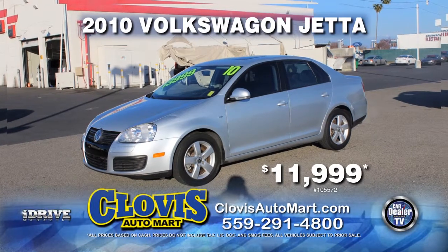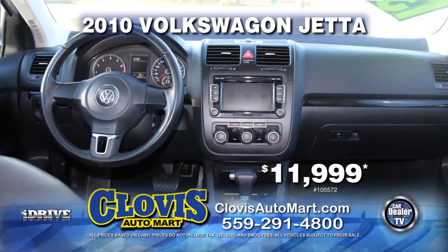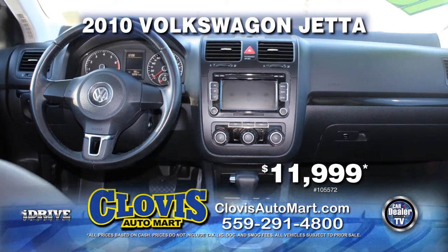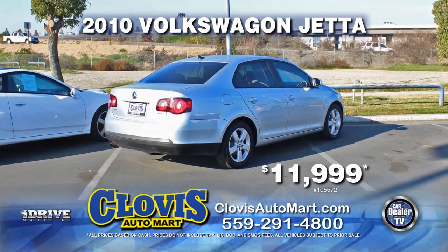Here we have from Clovis Auto Mart, a 2010 VW Jetta. This vehicle is nicely equipped with leather seats, moon roof, automatic transmission, power door locks and power windows, and air conditioning. Pick it up today for just $11,999.